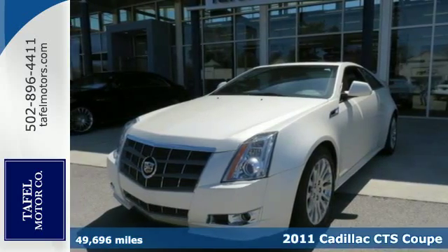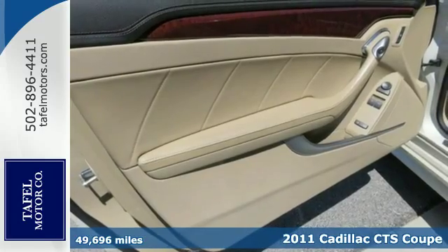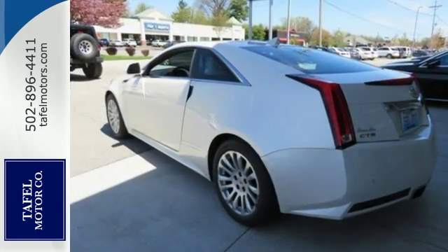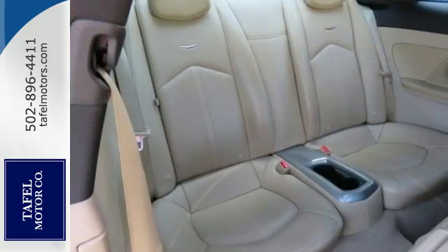It's a 2011 Cadillac CTS. It offers unmatched elegance and supreme comfort with standard features including dual zone climate control, plush leather seats, power heated mirrors, and a premium audio system with MP3 input and adjustable speed sensitive volume control.